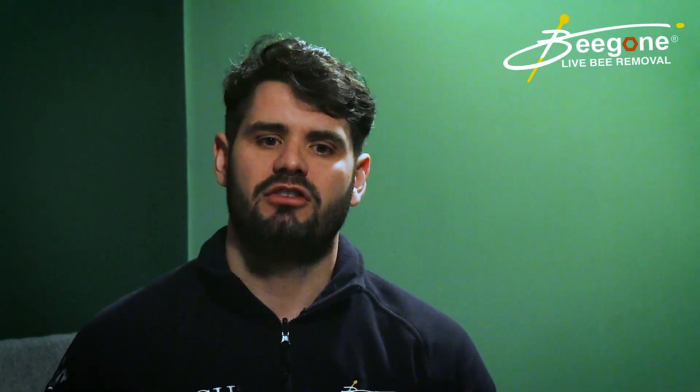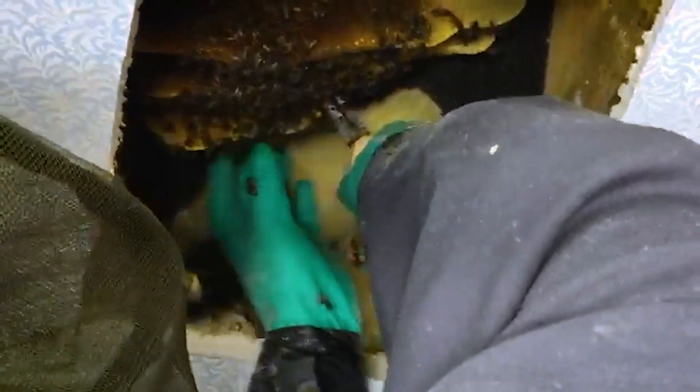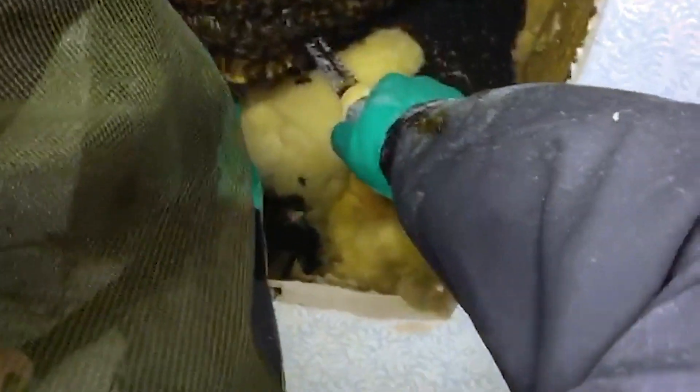What actually happened is the spray pushed the honeybees — on a hive that went about three metres down the chimney, around 50,000 bees which is an average colony size — down into the living space of the house. She may have had a couple of hundred bees inside the living room beforehand, but when the bees were sprayed, they came down in the thousands, actually making the problem worse.